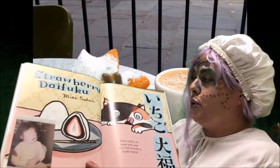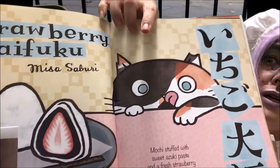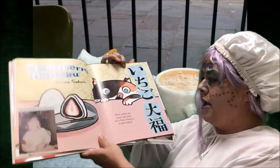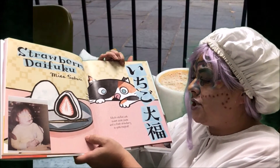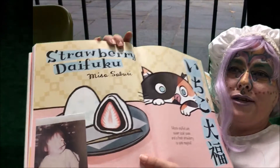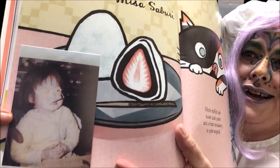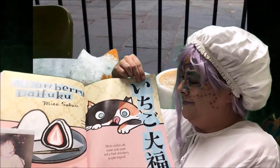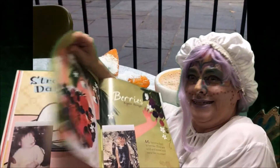And Nisa Saburi loves strawberry daifuku. Look at the kitty — want some of that? Mochi stuffed with sweet azuki paste and a fresh strawberry is quite magical. Doesn't that look tasty? Look at Nisa — she's a cool kid, I bet she's cool now too. That kitty really wants the strawberry daifuku. Tasty!